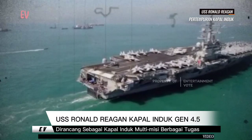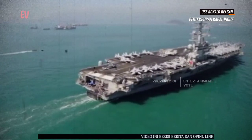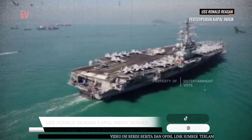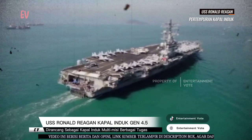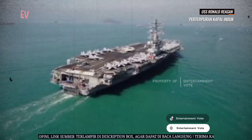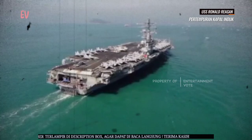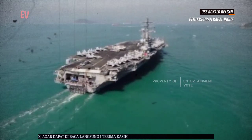USS Ronald Reagan dirancang sebagai kapal induk multimisi yang dapat melaksanakan berbagai tugas, termasuk superioritas udara, dukungan serangan darat, dan operasi pengintaian. Kapal ini dilengkapi dengan lebih dari 60 pesawat tempur dan pesawat pengintai, termasuk F/A-18 Hornet, F/A-18E/F Super Hornet, EA-18G Growler, E-2 Hawkeye, dan helikopter Sea Hawk.